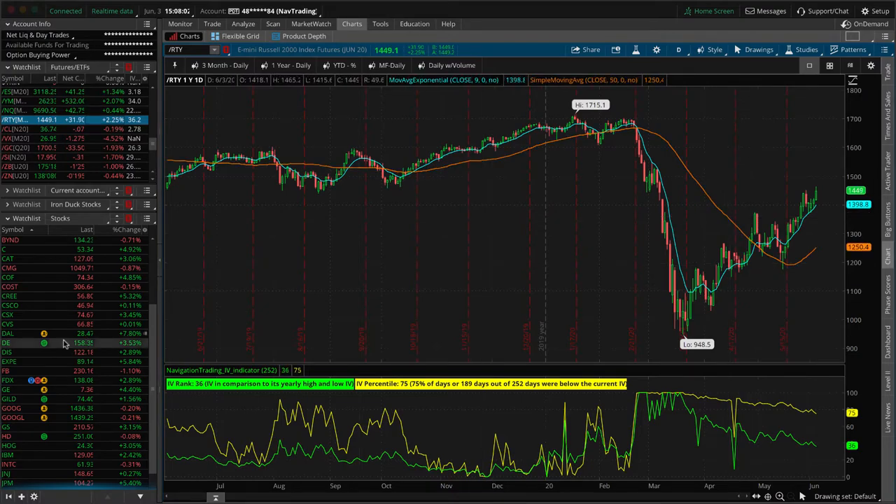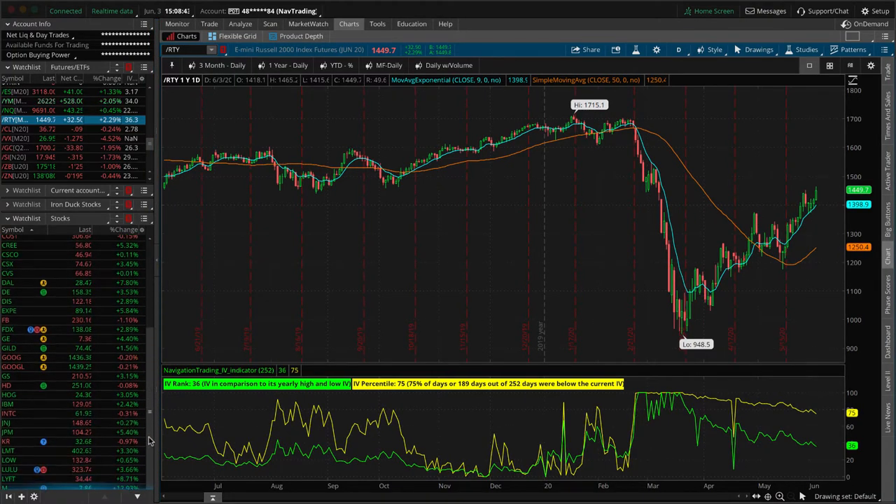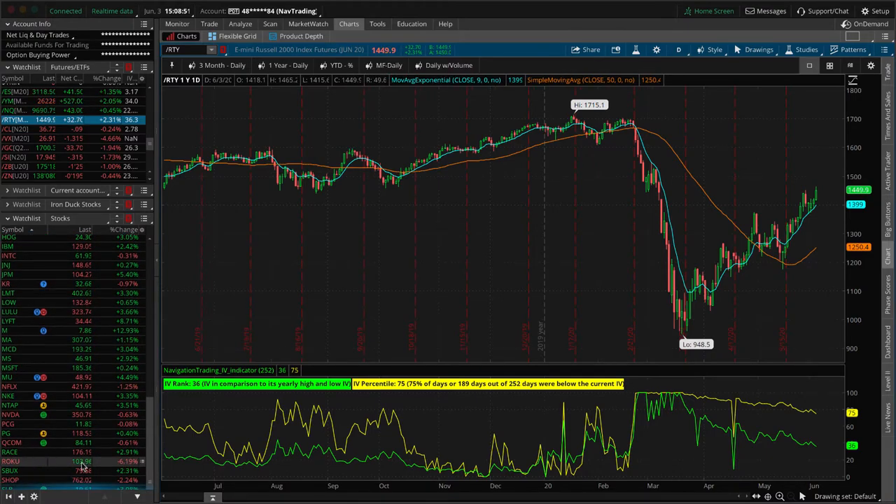First, travel — Expedia is up 5% today, Delta Airlines up 7%, Booking.com (old Priceline) up 4%. All the travel stocks are having a heyday. Second, tech — but tech is actually the lagger today. The NASDAQ is up less than half a percent, where the S&P is up 1.3%, the Dow is up over 2%, and the Russell is leading the way up 2.3%. Big tech names like Facebook, Google, Intel, Netflix, NVIDIA, Qualcomm, and Roku are all down — Roku is down over 6%.